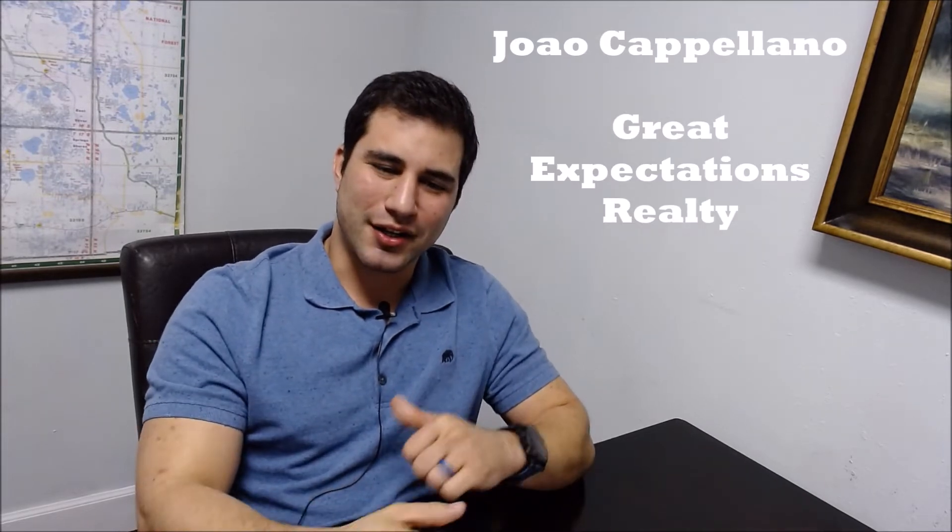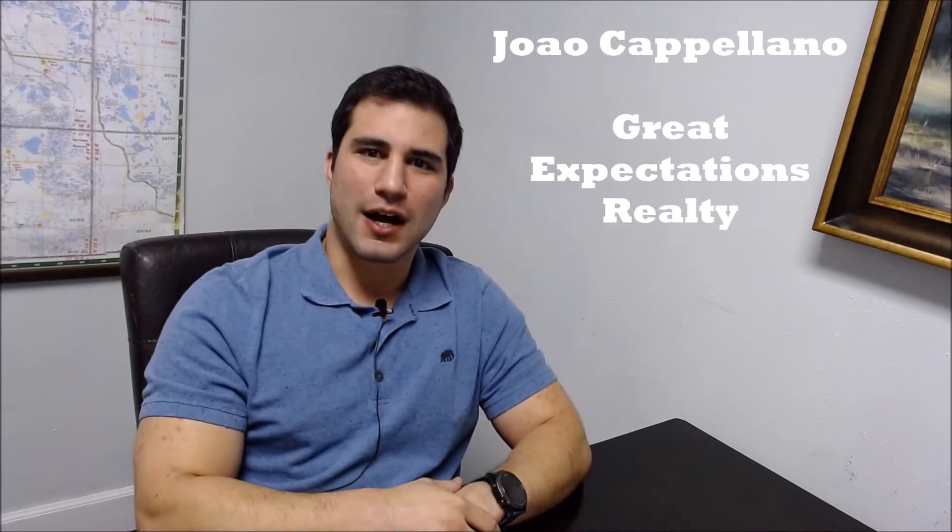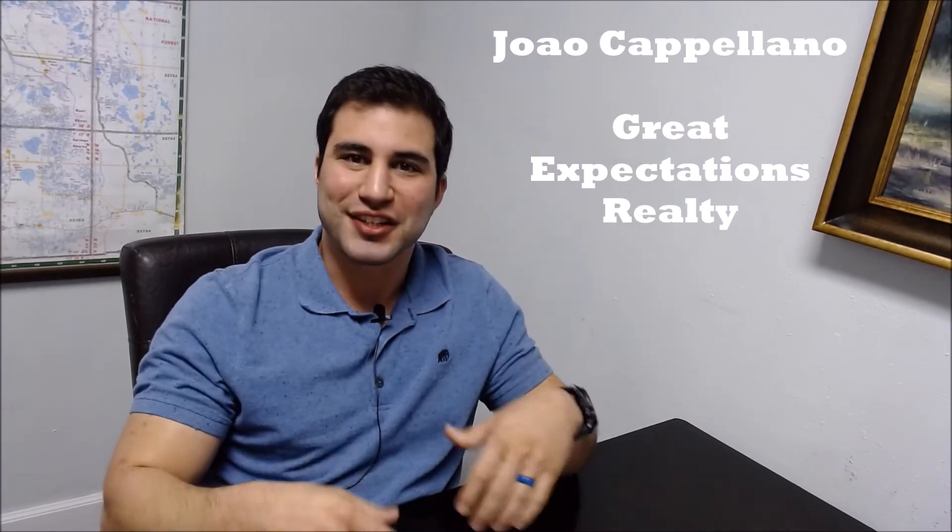What is up my peeps? This is Joao Capilano with Great Expectations Realty. I'm here to give you five great tips to sell your property for sale by owner. I completely understand you're trying to get the most bang for your buck. You're wanting to sell the property yourself because you don't want to pay realtor commission fees. But if you want to do it yourself, just make sure you're going to have to do all the legwork and do things appropriately.